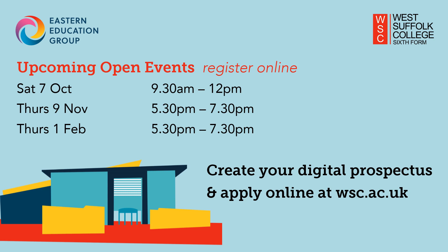Our open events this year will take place in October, November and February. They are a perfect opportunity for you to visit us, get a feel for the college, find out about our courses and talk to staff members about your options. Keep an eye on our website for details on how to book a place. Thanks so much for listening — I hope you found out lots of new information about the college. Have a great rest of the day and we will see you soon.